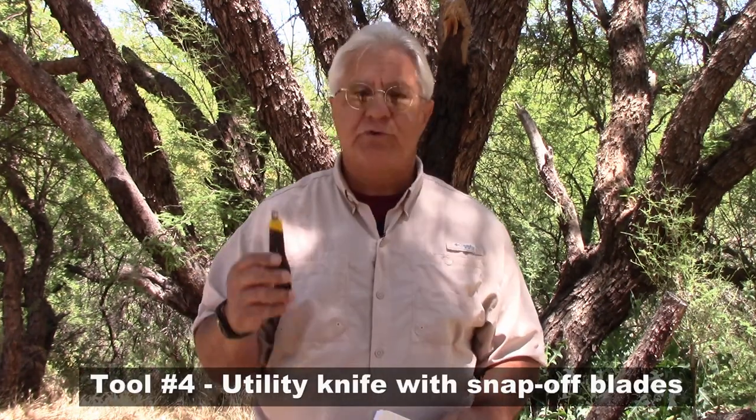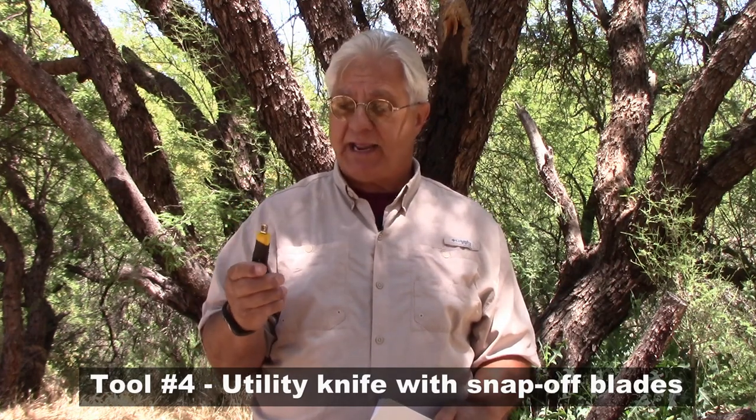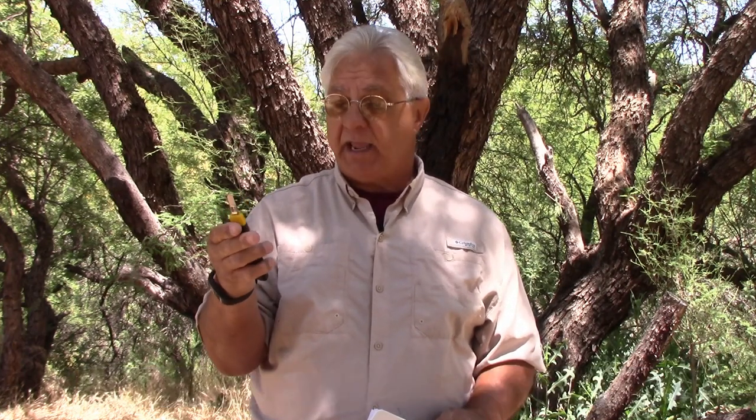Number four is a good utility knife. I like to get one with a long snap-off blade — you snap off a section and you basically have a new blade each time. You'll find yourself using it for a variety of things around the RV; there's always something that needs to be cut or opened up.